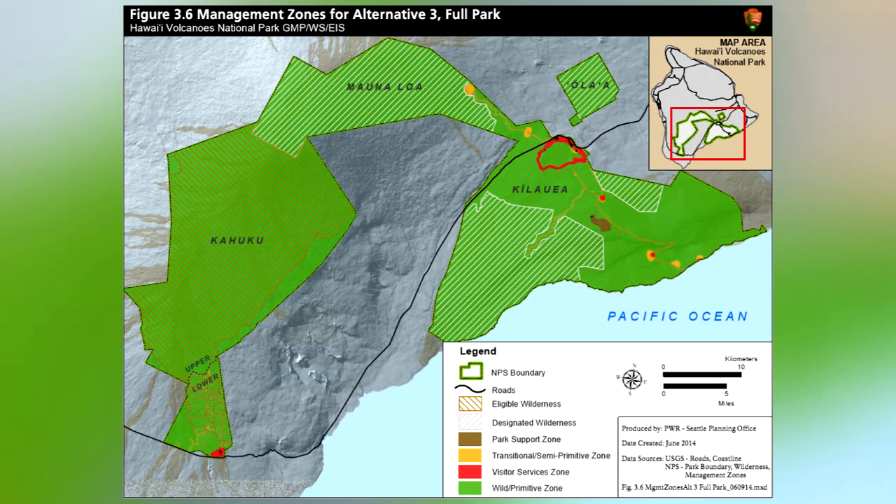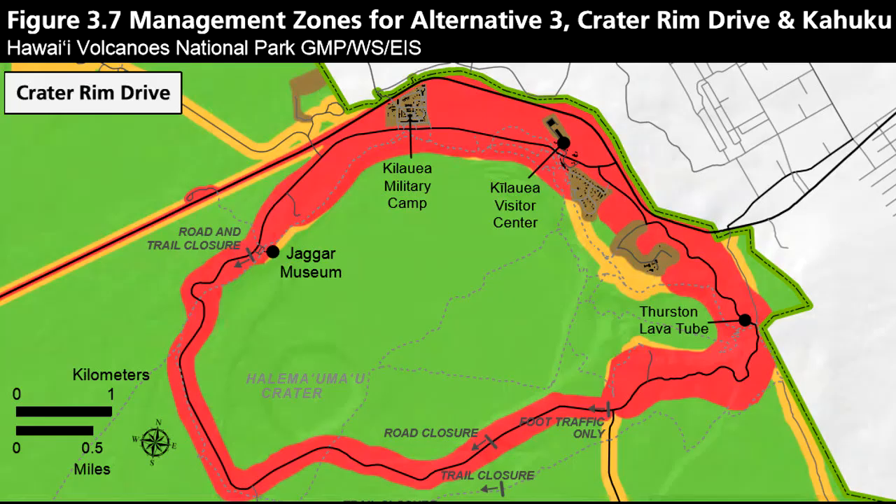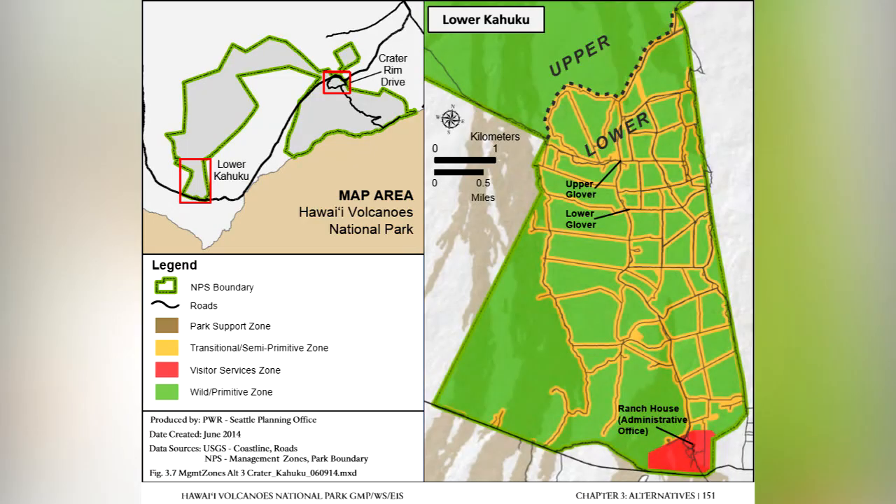The third alternative is a little bit more restrictive in some aspects. It doesn't have some of the same visitor use experiences that the preferred alternative does, particularly at Kuhuku, but in some other aspects also. We think that the preferred alternative offers the best mix.